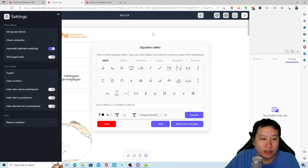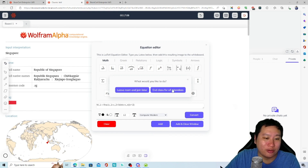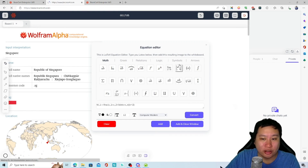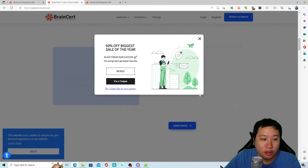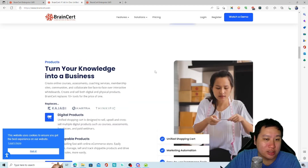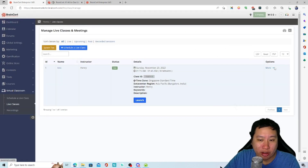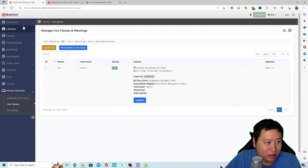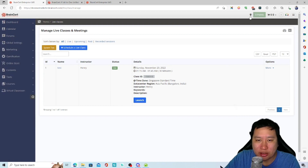You can leave the room and join later, or close the class entirely. Everything will also be recorded — amazing. That's all I can say, it's simply amazing and too powerful.